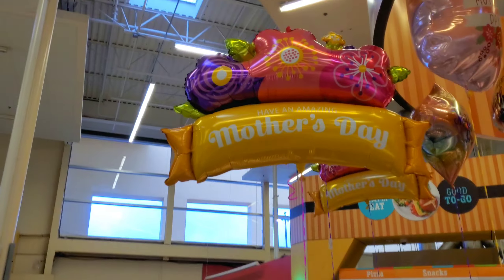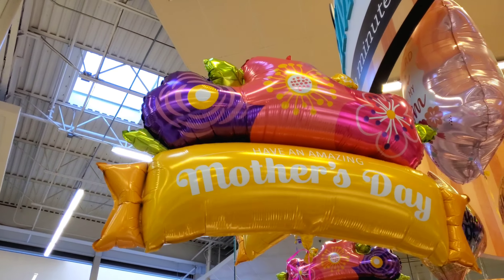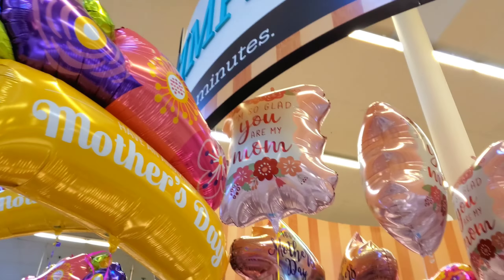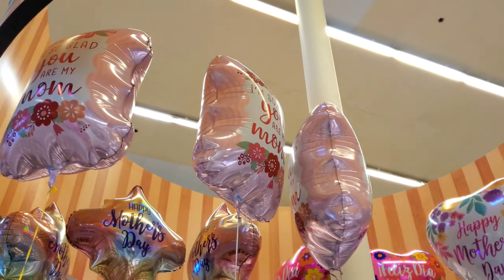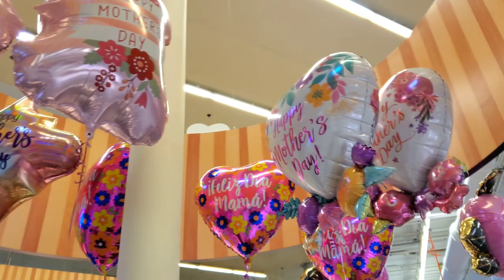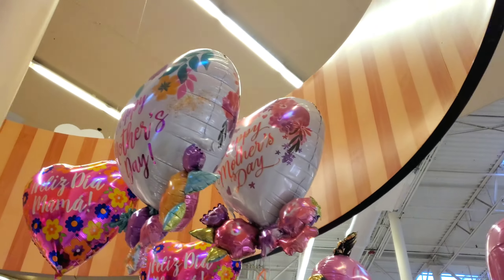Over here you have these gigantic ones — that's pretty big, and it's only $12. You have some more big ones up here, they look like pillows, they're so big, like the size of a pillow. And there's a really big cart.